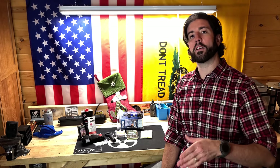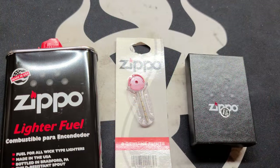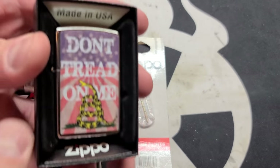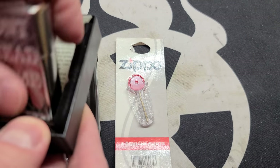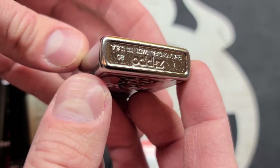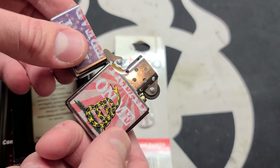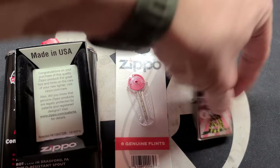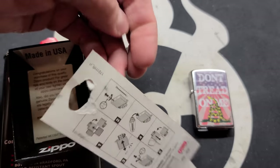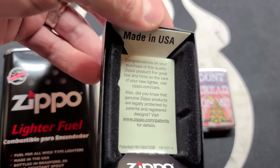Right now on Amazon they have these Zippo kits which come with lighter fluid, additional flints, and the lighter itself, and they're very affordable — around $23 — so that gets somebody everything they need to get their Zippo up and running. The Zippo lighter is a great windproof lighter, rock solid, been around forever, and gets the job done. It can definitely become an heirloom and something people find to be sentimental value.